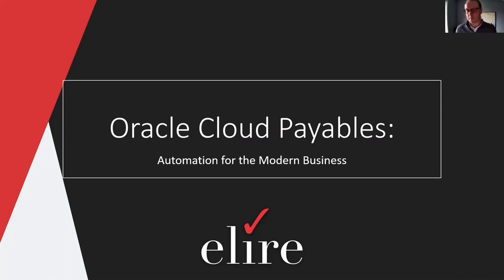Good afternoon, everyone, and welcome to Oracle Cloud Payables Automation for the Modern Business Webinar. My name is Katie Bull, and I'm the Business Development Representative here at Allier. Before we get into today's presentation, I just have a couple of housekeeping items to cover. Everyone has been placed on mute. We will have a Q&A at the end, so please submit your questions through the Q&A portal or the chat to panelists. With that, I'm going to turn it over to Jason to kick it off.